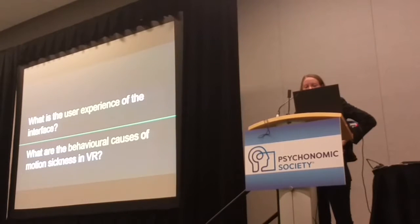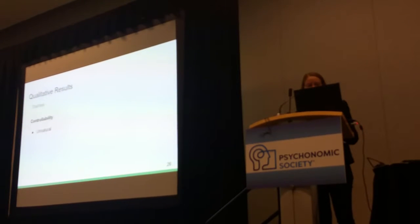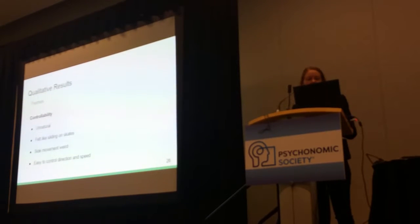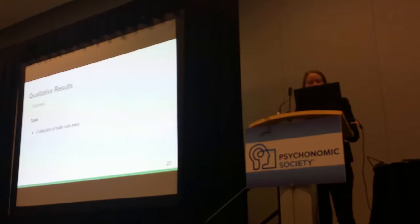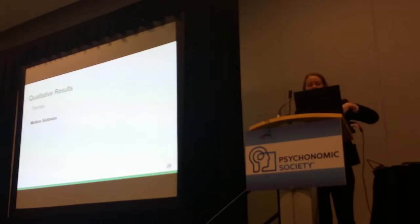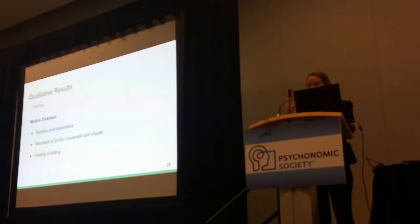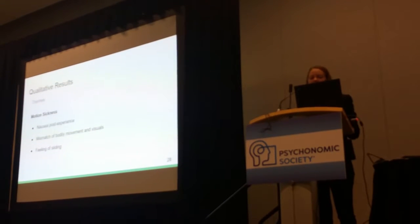In terms of user experience and qualitative themes around motion sickness in VR, a key theme is controllability. It felt unnatural — like floating in space — and it was unusual to do those kinds of movements. It didn't feel easy to control direction and speed at first, though after about 30 seconds to a minute people got used to it. The task itself felt easy, and people developed strategies like checking outer boxes first. In terms of motion sickness, people actually felt more nauseous when they took off the HMD than during the experience, and the transition felt disorienting because the environments are so different.